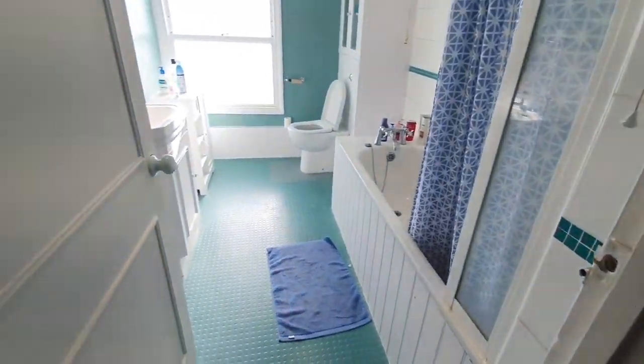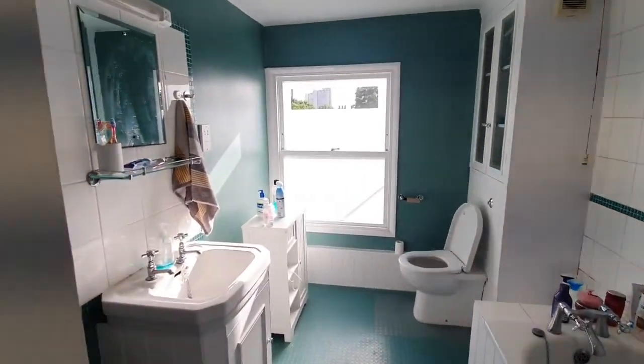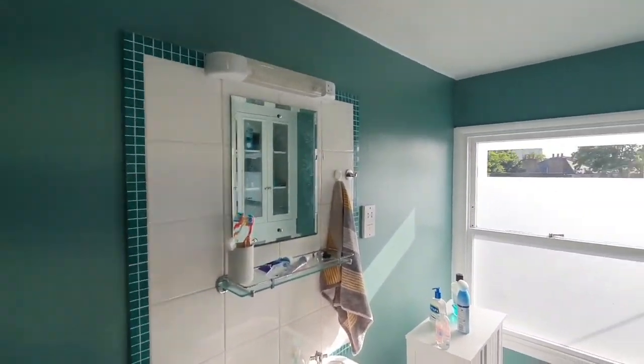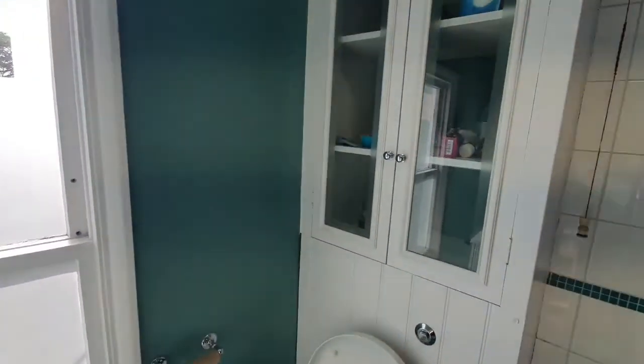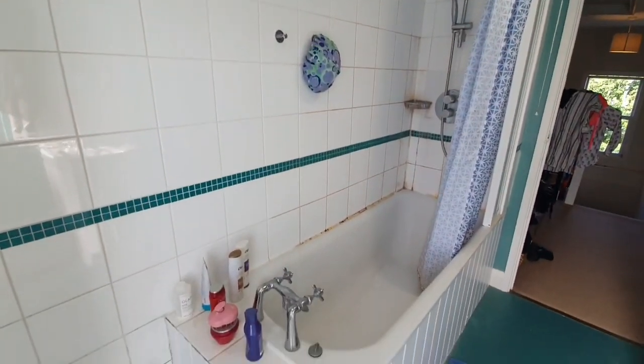Then you have the bathroom — a nice big spacious bathroom with natural light coming through and a big bath area.